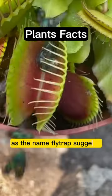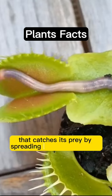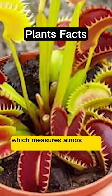As the name flytrap suggests, this plant is a carnivorous hunter that catches its prey by spreading a net-like structure, which measures almost 5 to 6 inches in size.